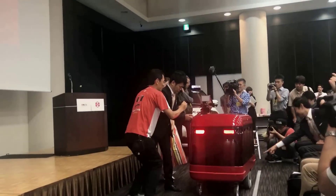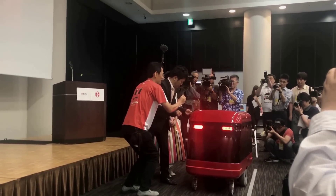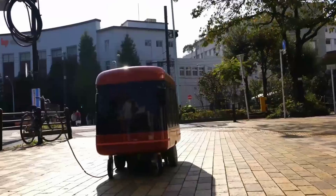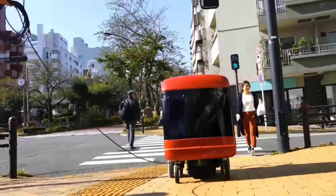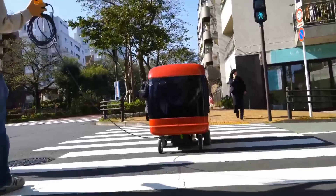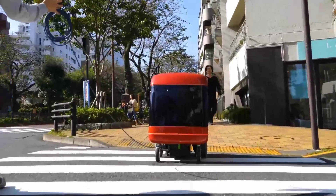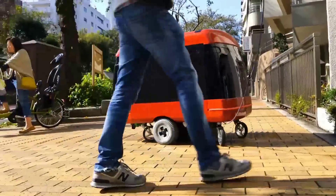ZMP Carry Row: Japanese robot company ZMP, in partnership with ride-on express — a popular sushi brand — has created a little red robot that can hold food for up to 60 people. The box-shaped Carry Row delivery robot is 133 centimeters long and 109 centimeters high, can carry loads up to 100 kilograms, and can move at up to 3.73 miles per hour, or a maximum speed of six kilometers per hour. It also has little headlights for nighttime deliveries.